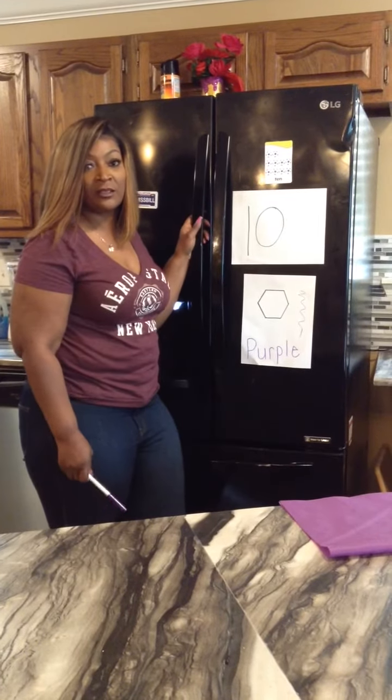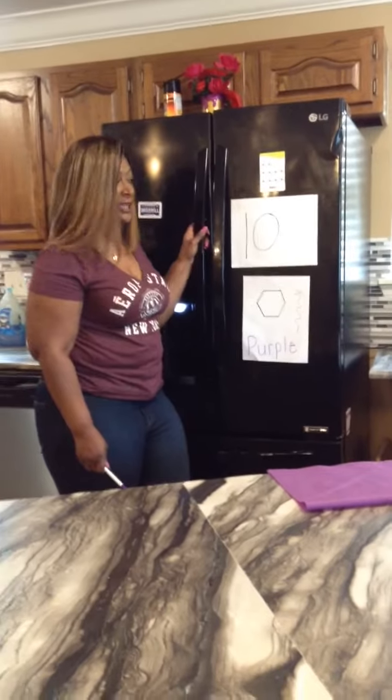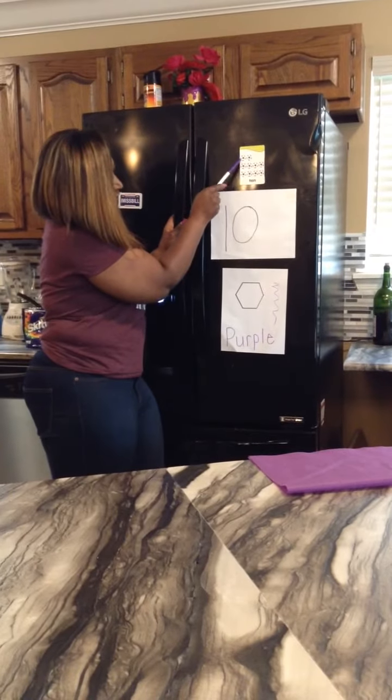Good morning boys and girls. Today we're talking about our number of the month, which is the number 10. Right here. We have 10 tiles. Let's count.